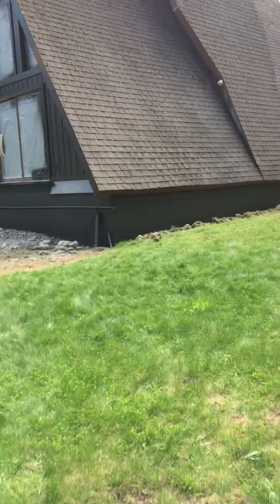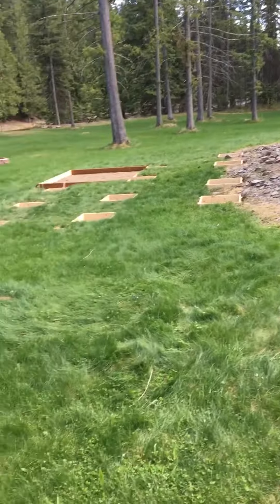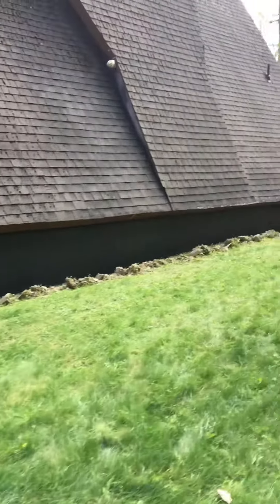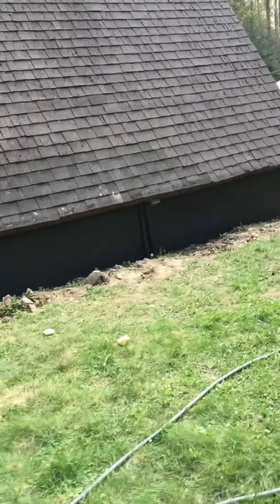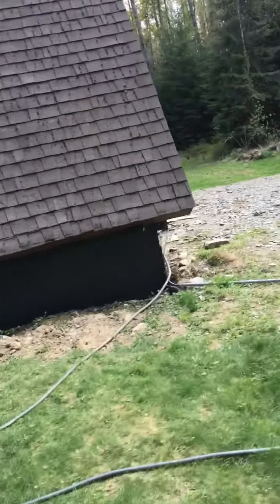Over here everything looks good too. He's got all his boxes in and set, so they're pouring — well, it's supposed to be pouring rain tomorrow, so we'll see where we end up. We're locking up, water is off, key will be returned.